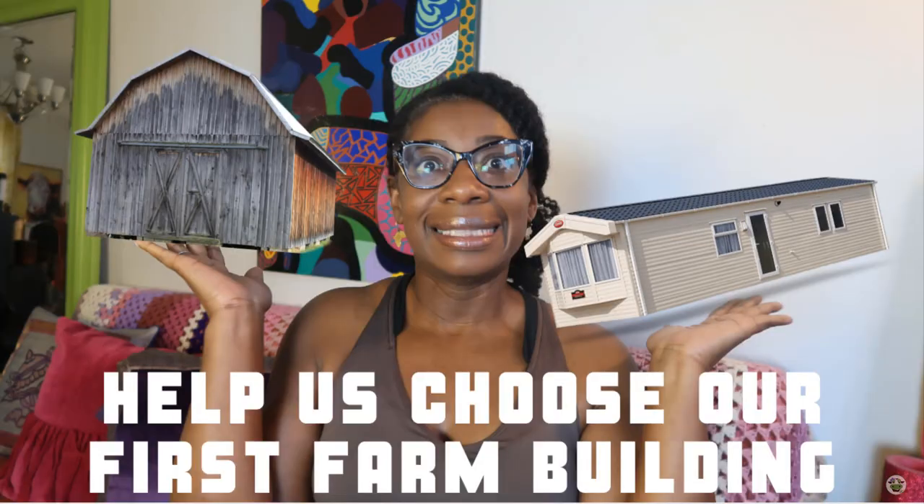But guess what — we're about to get rid of all that. Because when we go up in that place, the ancestors come with us. I'm taking it.